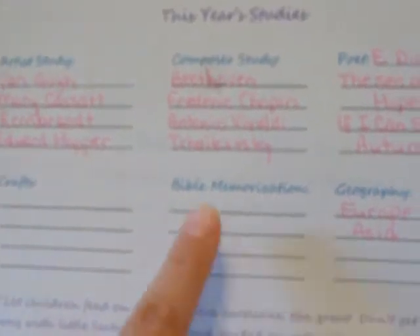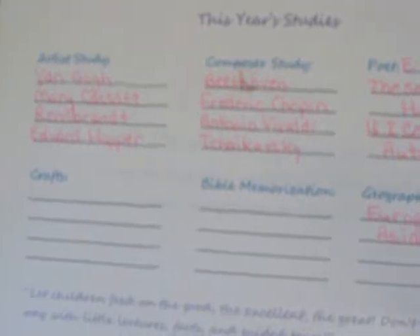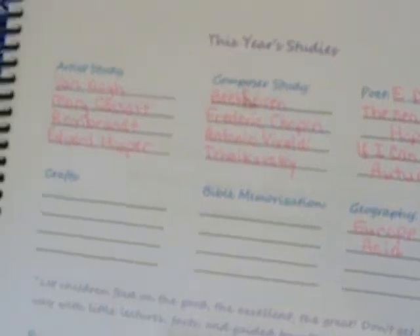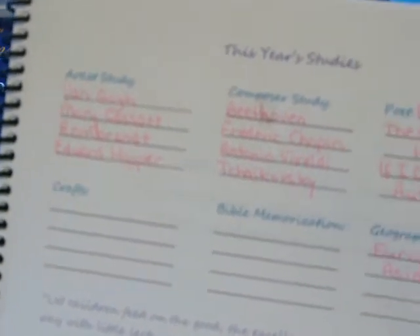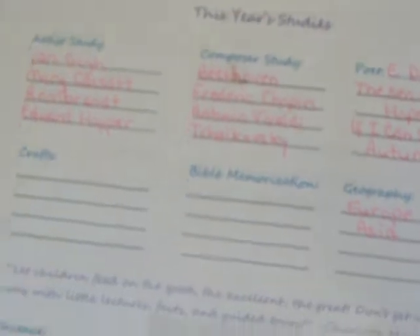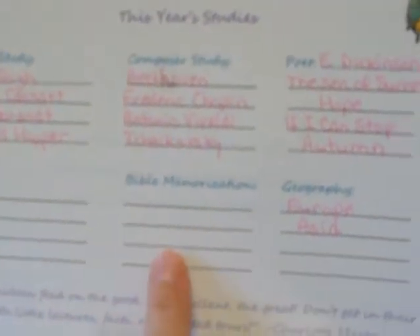For crafts, I don't have anything listed yet — haven't got that far. Same with Bible memorization. I haven't decided whether I want to memorize scripture based around a certain character trait or a certain rule or teaching, or just pick out random verses. That's why it's not filled in yet.